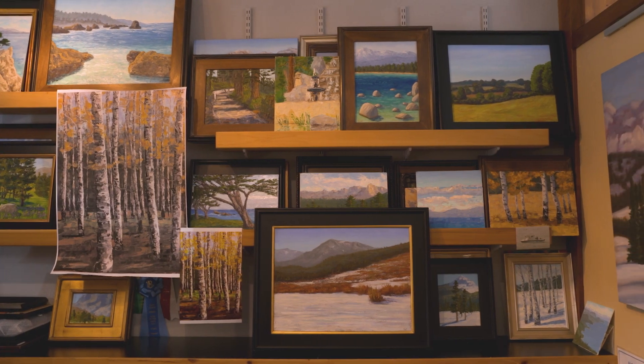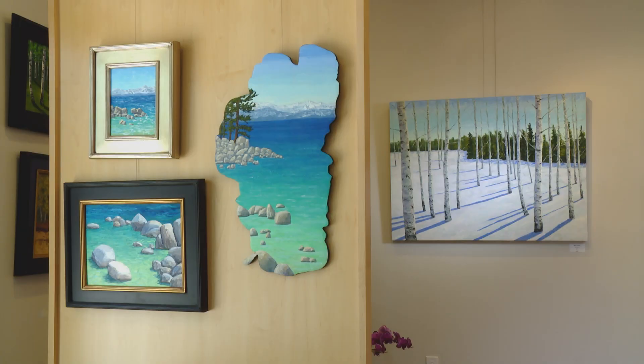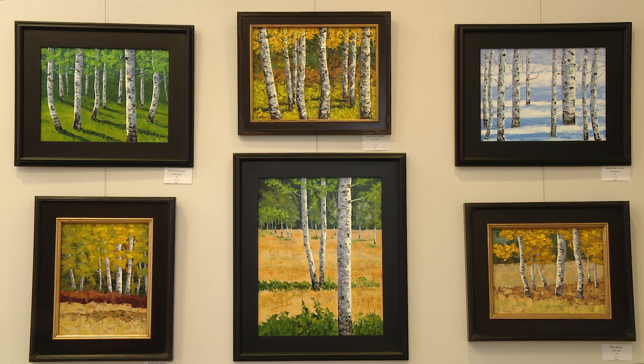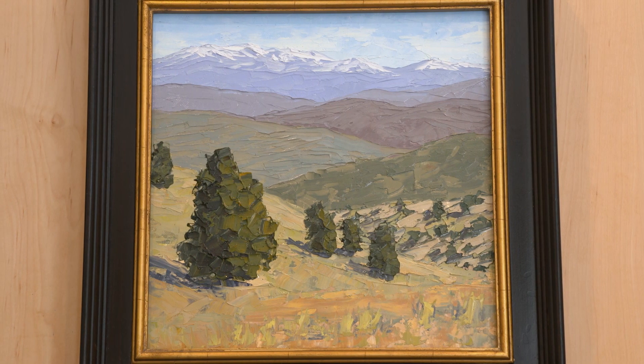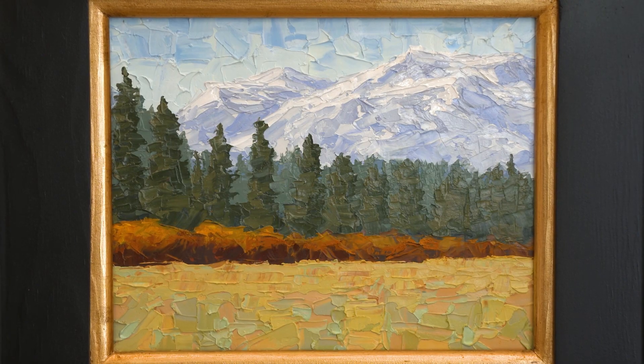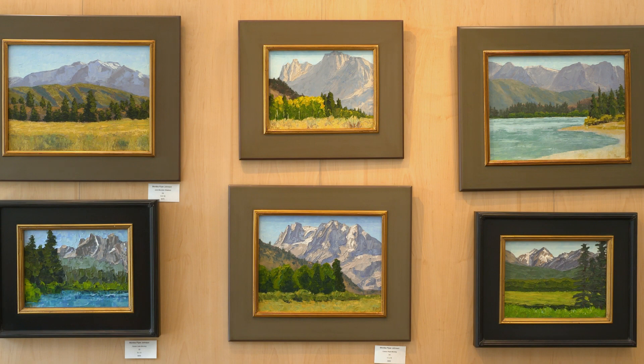I live in Incline Village, Nevada, and I'm a plein air oil painter. I love painting aspen trees and I love mountains. I love big wide-open meadow scenes that have mountains in the distance. Most of my plein air painting is around the Lake Tahoe area.